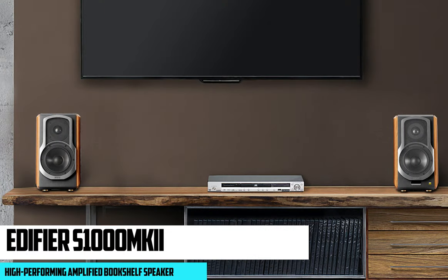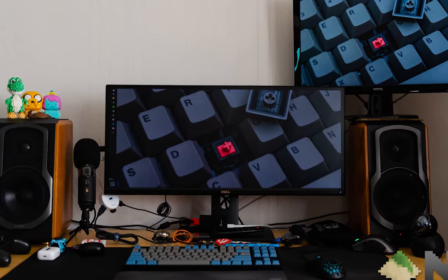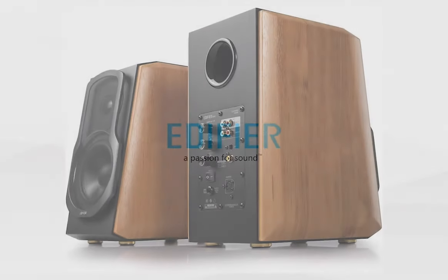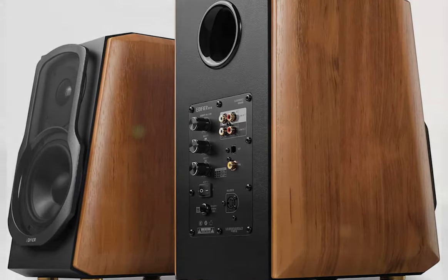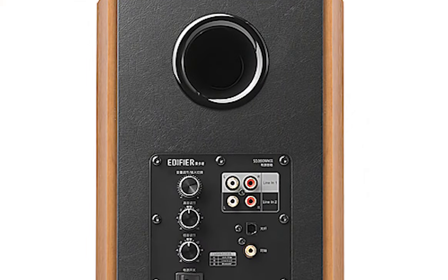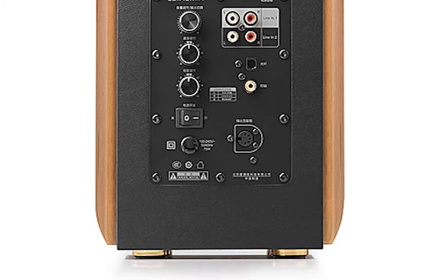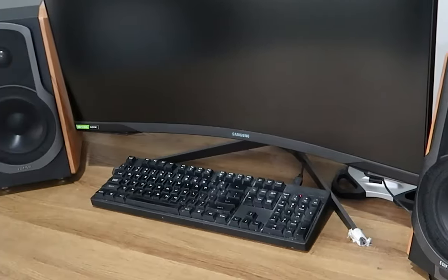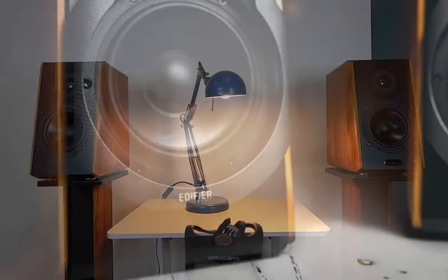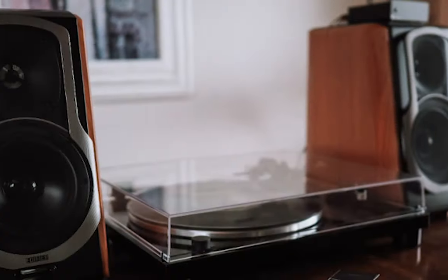At number four, it's the Edifier S1000 MK2 — a dynamic, high-performing amplified bookshelf speaker system that impresses with its powerful sound, sophisticated design, and modern features. Ideal for connecting to cell phones, tablets, TVs, and Blu-ray players, it is a versatile audio solution for the modern household. It comes with a built-in high-efficiency Class D amplifier pumping out 60 watts per speaker — no outside amplifier or receiver needed. With a frequency response ranging from 45 Hz to 40 kHz, it captures both soaring highs and deep lows. Bluetooth 5.0 with Qualcomm aptX HD decoding enables seamless wireless audio playback, making it an excellent partner for gatherings or solo listening sessions.